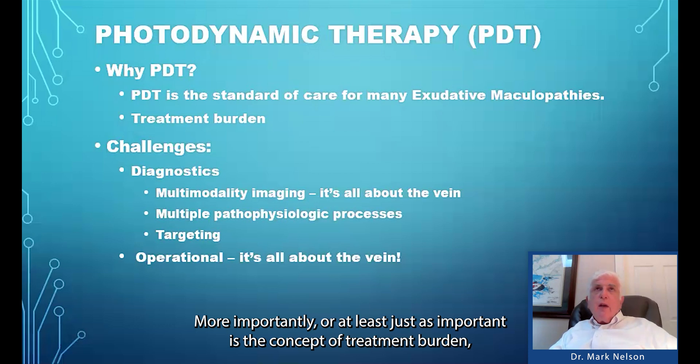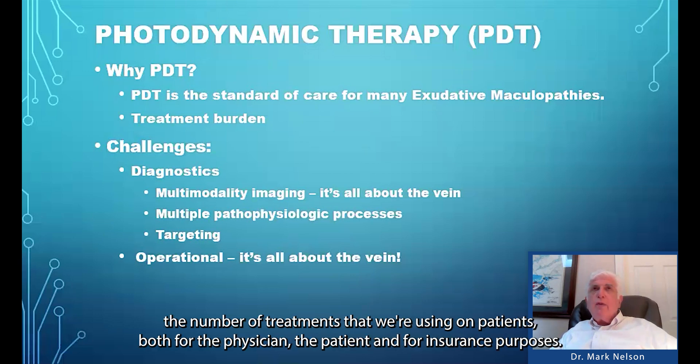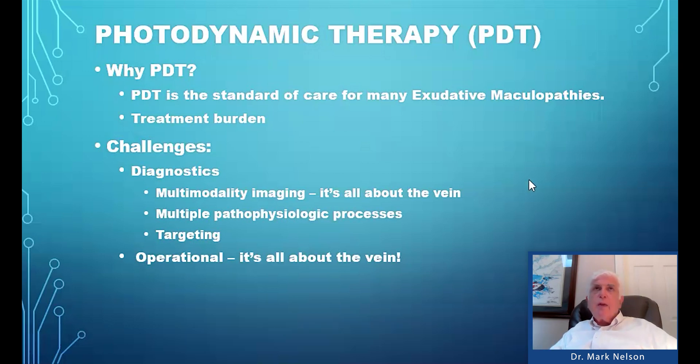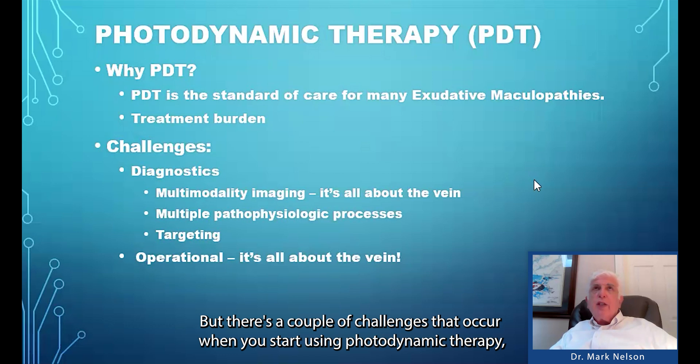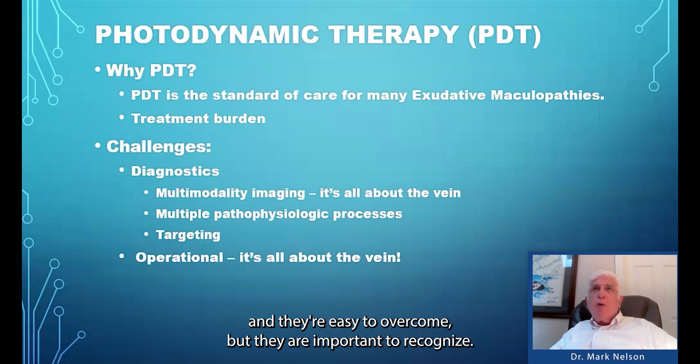Just as important is the concept of treatment burden. We now know, with all the injections that we do, that it's very important to find ways to decrease the number of treatments we're using on patients — both for the physician, the patient, and for insurance purposes. But there are a couple of challenges that occur when you start using photodynamic therapy. They're easy to overcome, but they are important to recognize.